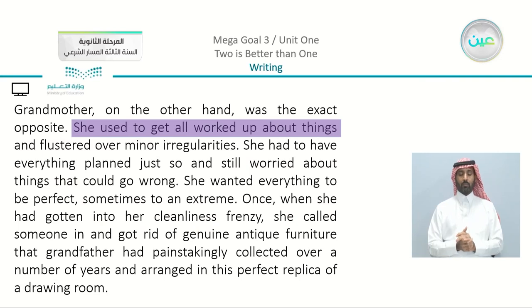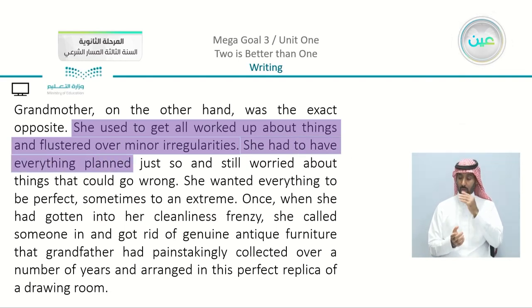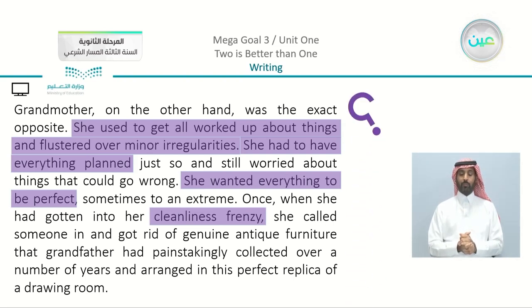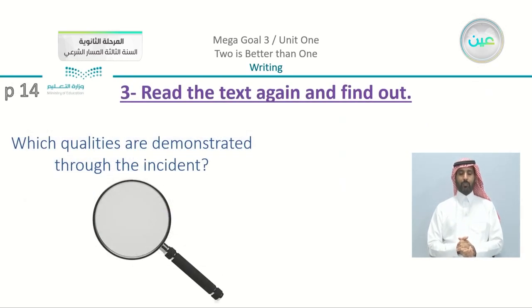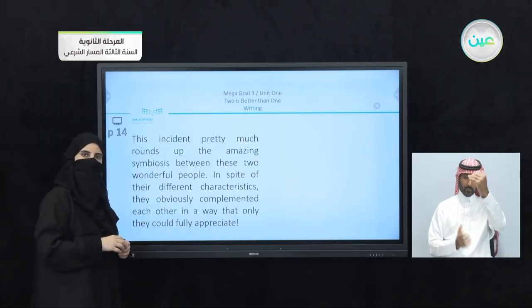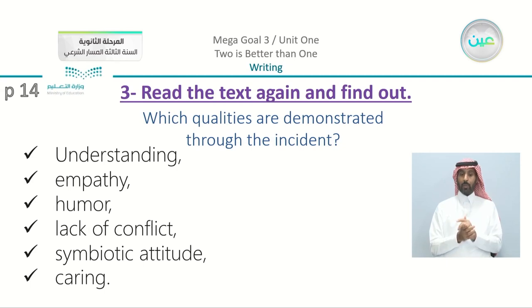For grandmother: she used to get all worked up about things and flustered over minor irregularities; had to have everything planned; wanted everything to be perfect; cleanliness frenzy. You can also add: she was a little bit irritable, hasty, and she was strict and accurate at the same time. Through the incident, the qualities demonstrated include: understanding, empathy, humor, lack of conflict, symbiotic attitude, and also caring.